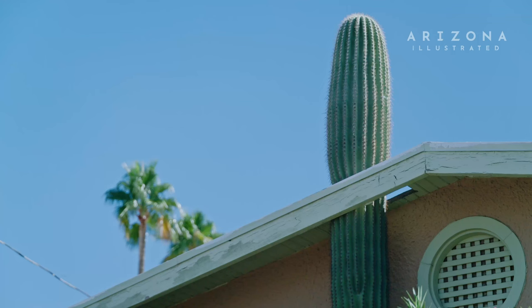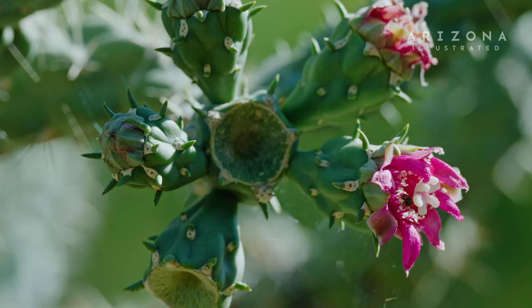Actually, there's a house on Broadway that has a cutout in the roof because it has a saguaro growing through it.